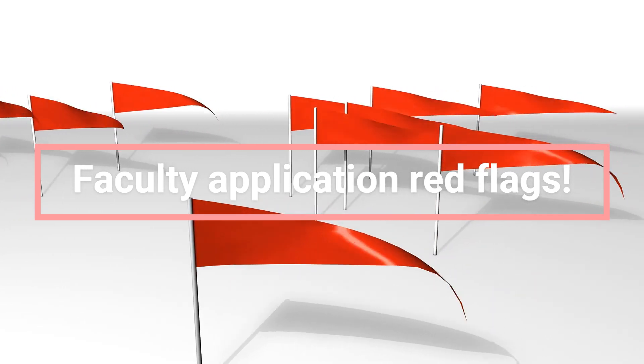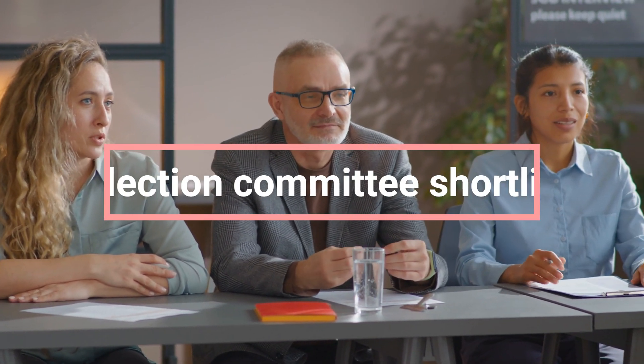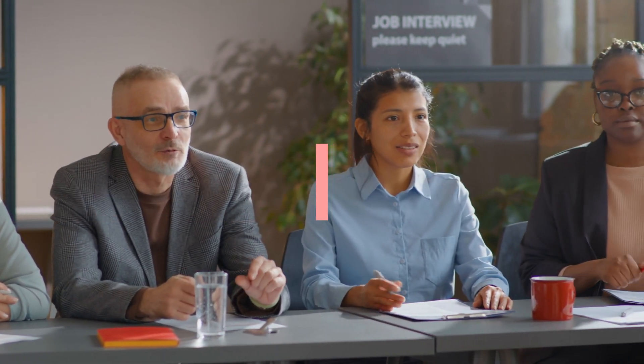Hi friends, hope you are doing well. I'm Dr. Ganguly. Welcome to my channel. Today I'm going to talk about red flags as far as faculty applications are concerned. When you have put together a faculty package and send it to a selection committee, they go through it and shortlist candidates for further processing. I'm going to list 10 red flags and try to make sure you comply with most of these issues so your application has a greater chance of success.